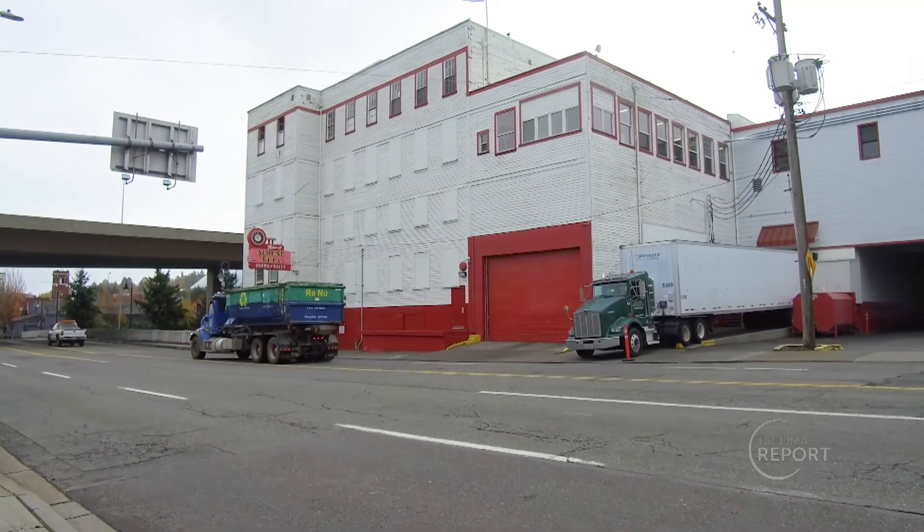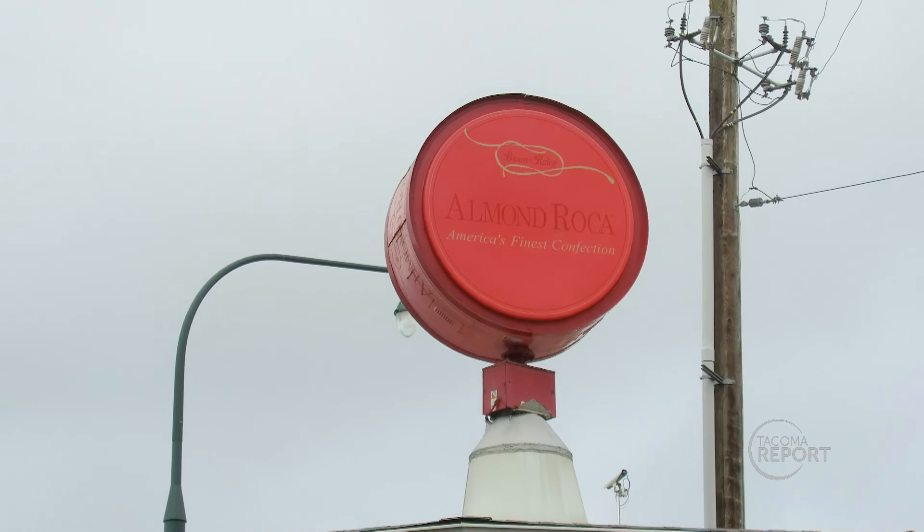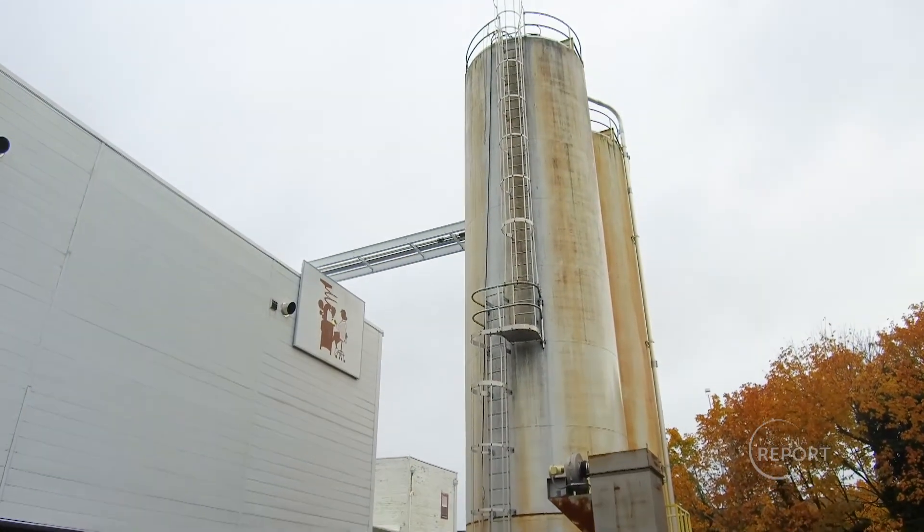An innovative solution has led to the creation and donation of 1,500 gallons of sugar water to local beekeepers. It all started with a desire to find a use for an otherwise wasted byproduct.